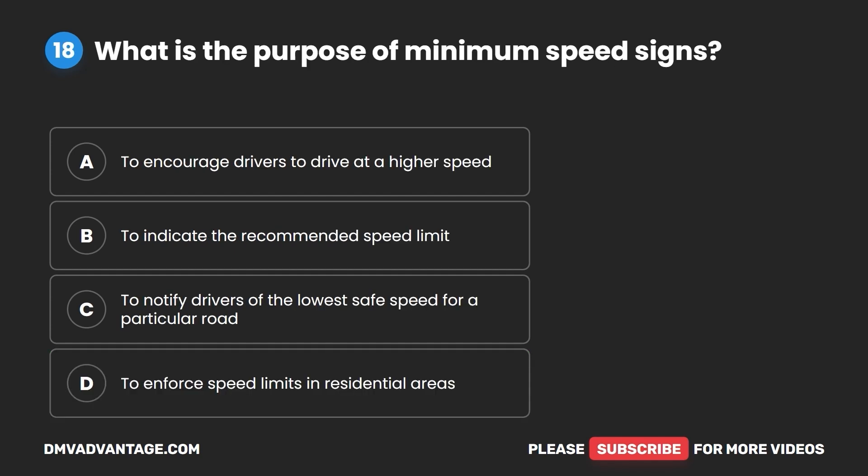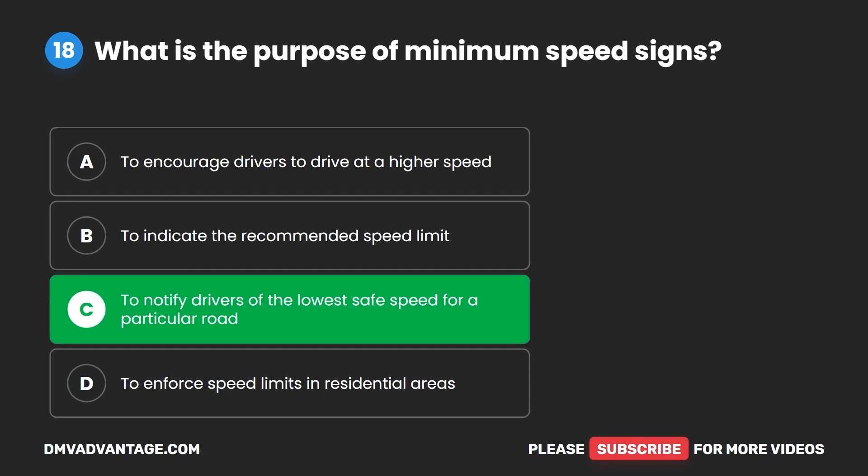Question 18. What is the purpose of minimum speed signs? A. To encourage drivers to drive at a higher speed. B. To indicate the recommended speed limit. C. To notify drivers of the lowest safe speed for a particular road. D. To enforce speed limits in residential areas. The correct answer is C: to notify drivers of the lowest safe speed for a particular road.